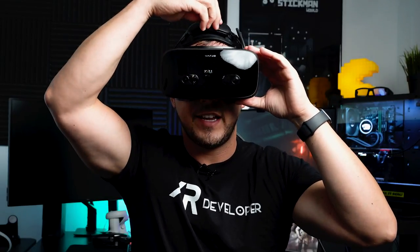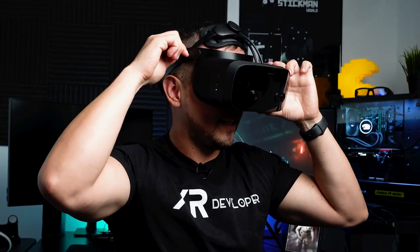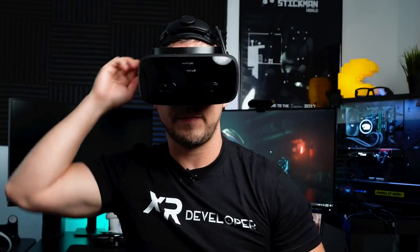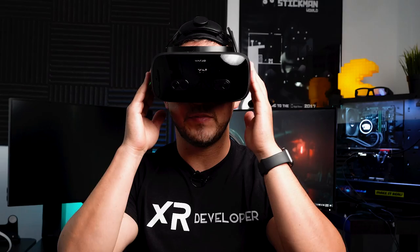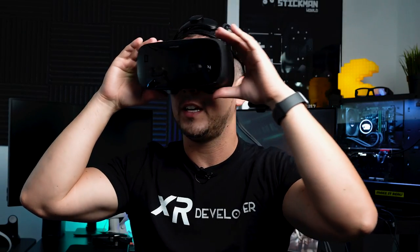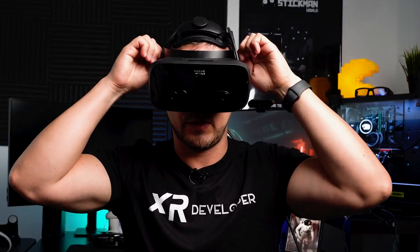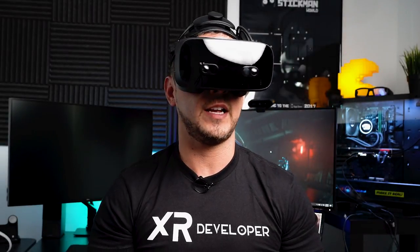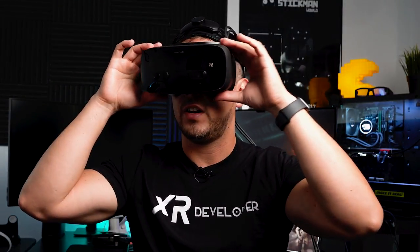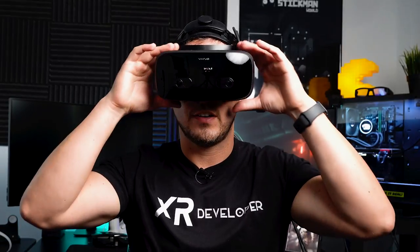I'm going to put it on — you can see it just snaps on. I'll adjust it, as it feels a little loose, and I'll also adjust the right side, left side, and the back. It does feel a little heavy, but the balance the head strap provides is perfectly uniform. I can look down, look up, and it feels really comfortable. The eye tracking is working — it aligned the IPD automatically, and the clarity is just spectacular. I'm downloading SteamVR right now to show you an experience.